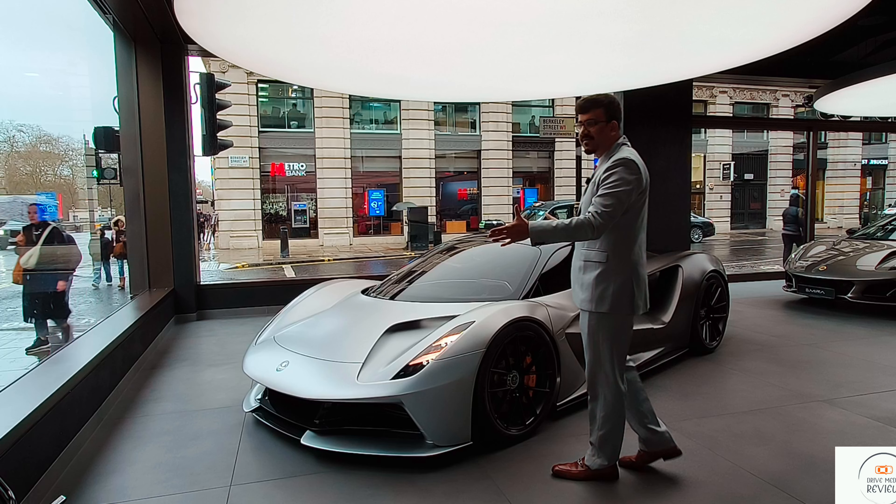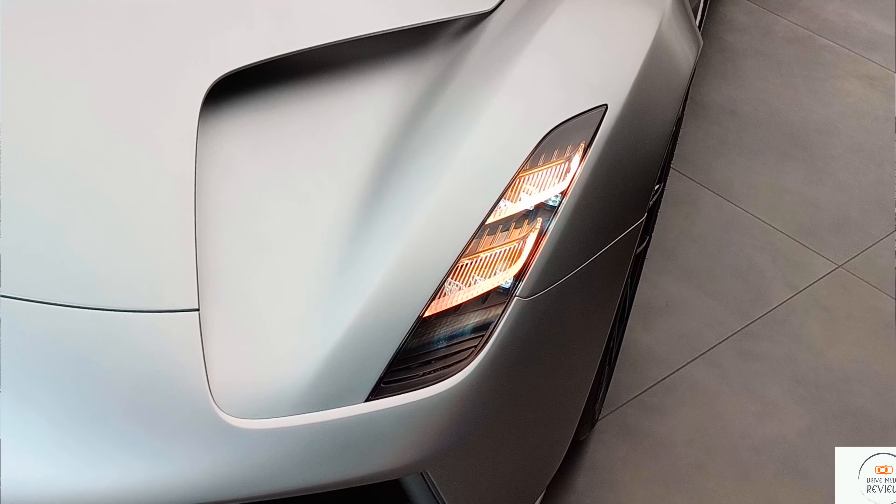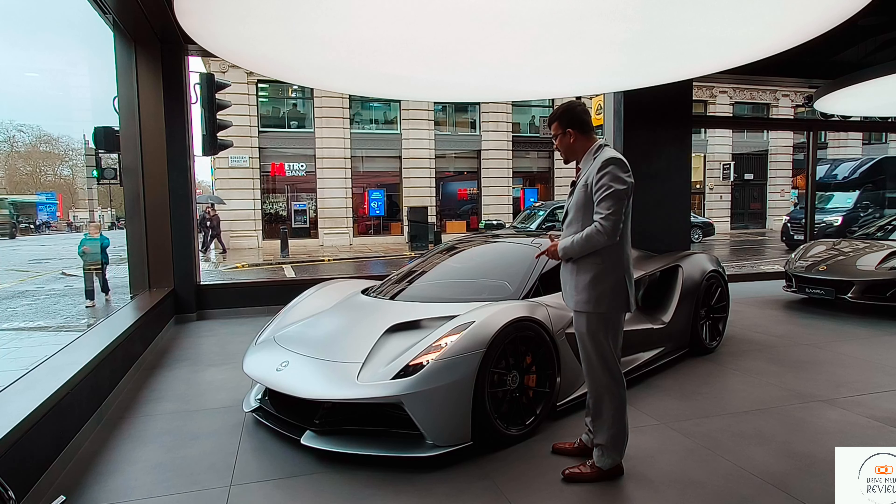Up front you have a really well-designed front end. You have to love these LED headlights upgrade — they look really great.